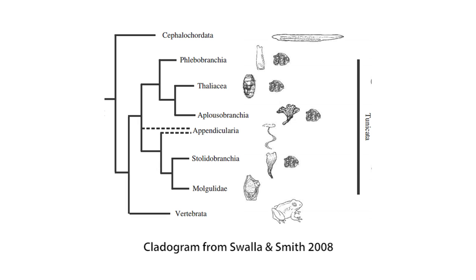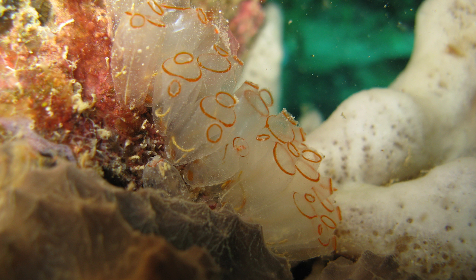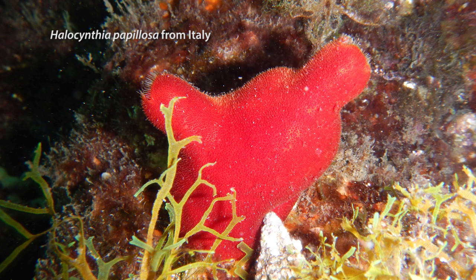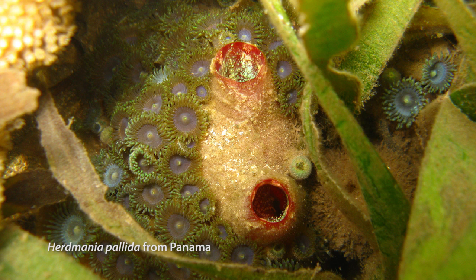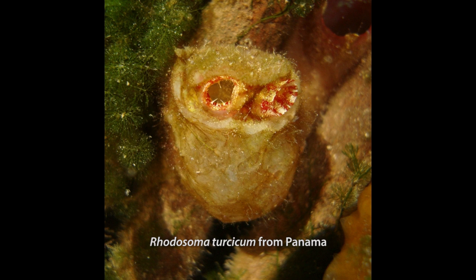In summary, ascidians are very interesting animals for many reasons, including their evolutionary closeness to the vertebrates, which makes them good models for research in evolution. Also, their diversity is far from understood, and they are ecologically important in benthic communities. Finally, they are economically very important in both bad and good ways — bad when invasive, which can cause economic problems, and good when useful as food or medicine.